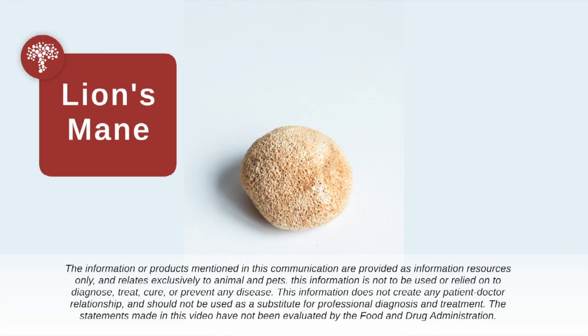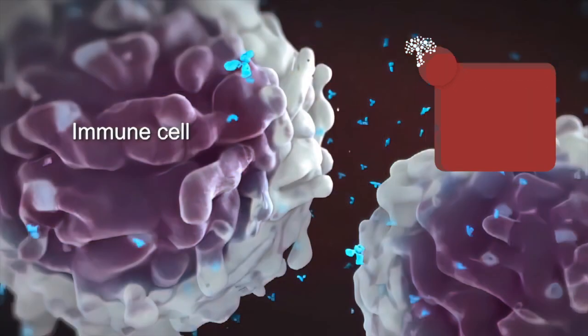I want to talk to you a little bit about one of my favorite mushrooms, lion's mane. Lion's mane has one of the highest beta-glucan contents of all the mushrooms. And as we've discussed, beta-glucans are very important for helping to improve immune system health.